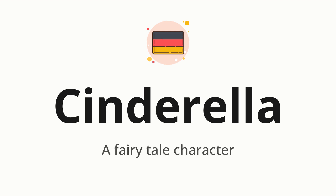Cinderella — which means a fairy tale character. Let's say it all together: Cinderella. One more time: Cinderella.